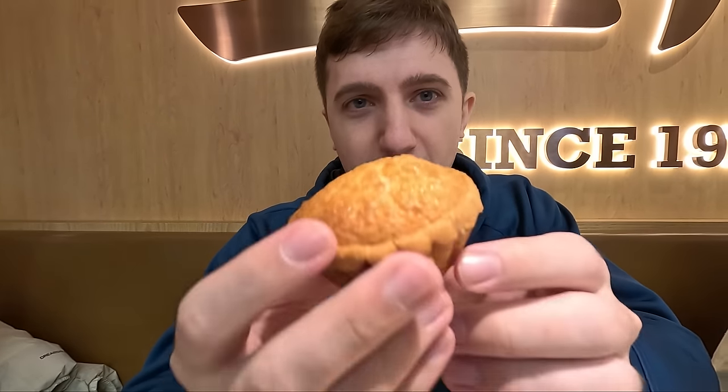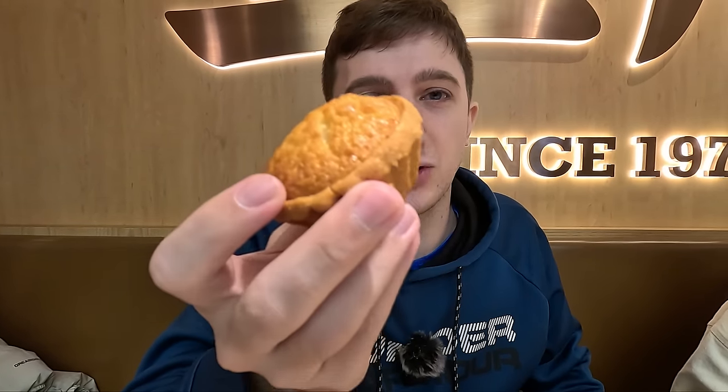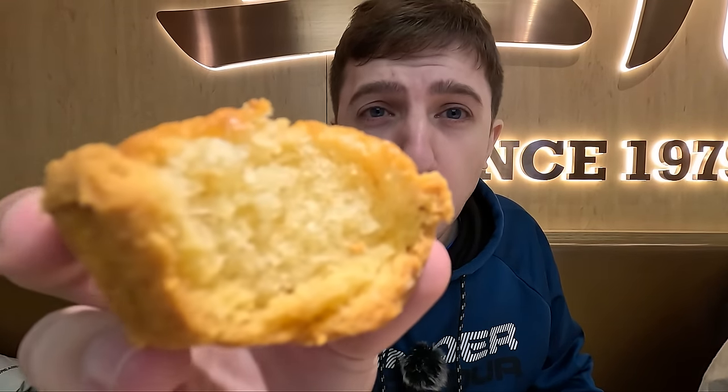I'm going to dig into my tarts now. First, the coconut tart. This one's staying together a lot nicer than yours. It's like a coconut muffin wrapped in that egg tart outside — really tasty. It's not even that coconutty, it's more buttery, but it's really good and sweet. I like that.